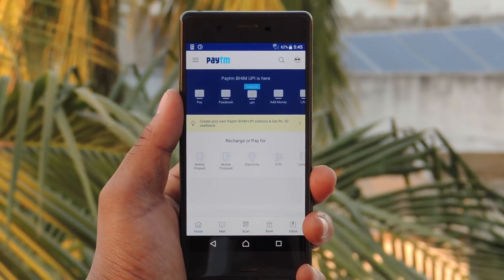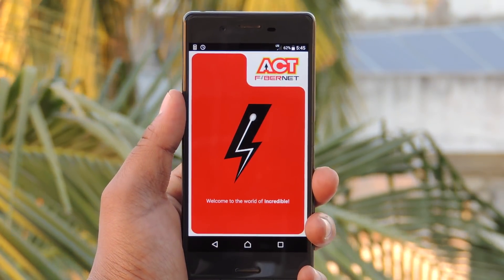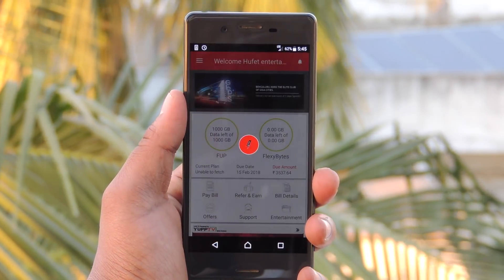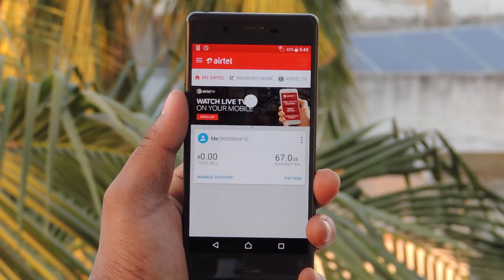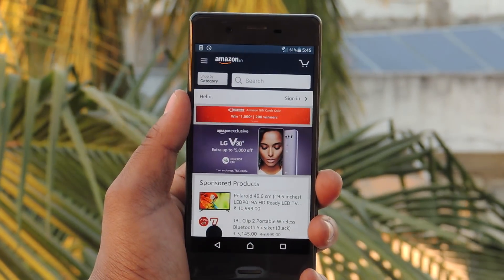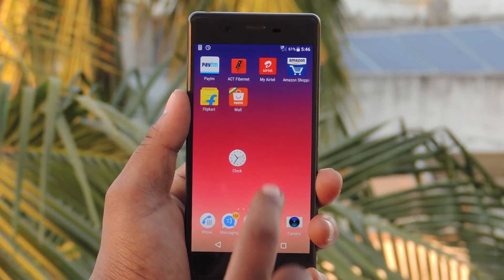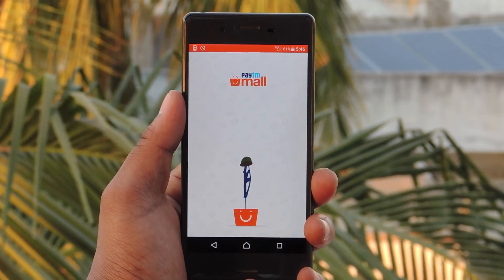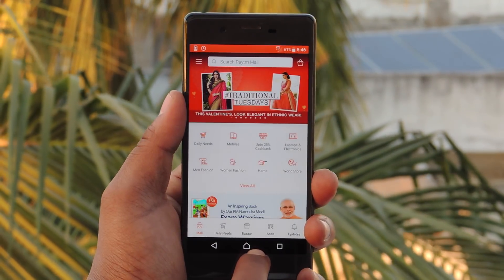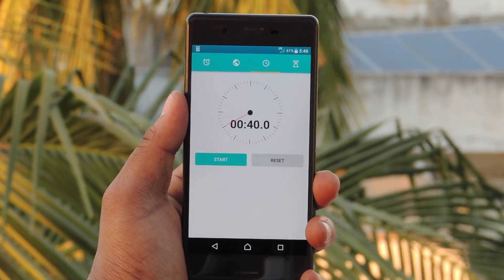Opening Paytm, A.C.T. Fibernet which is an internet service provider app, Myatel app, Amazon, Flipkart, and Paytm Mall app. So, totally it took around 40 seconds.